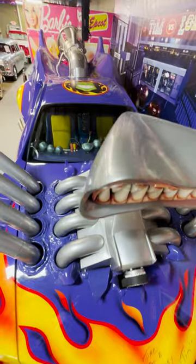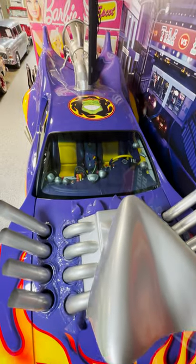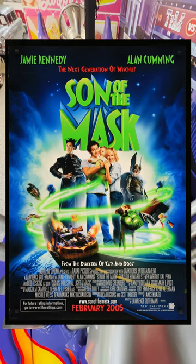Is it really asking too much that if I smile at a movie car I want it to smile back at me? In 2015 Warner Brothers Studios finally agreed to sell us this absolutely amazing creation from the movie Son of the Mask.